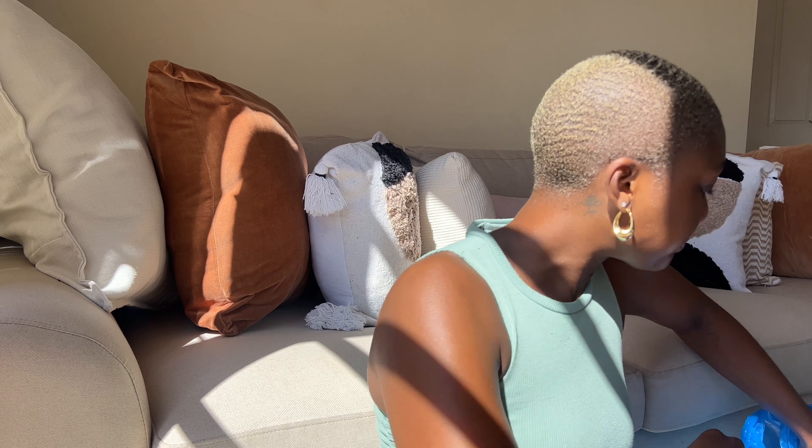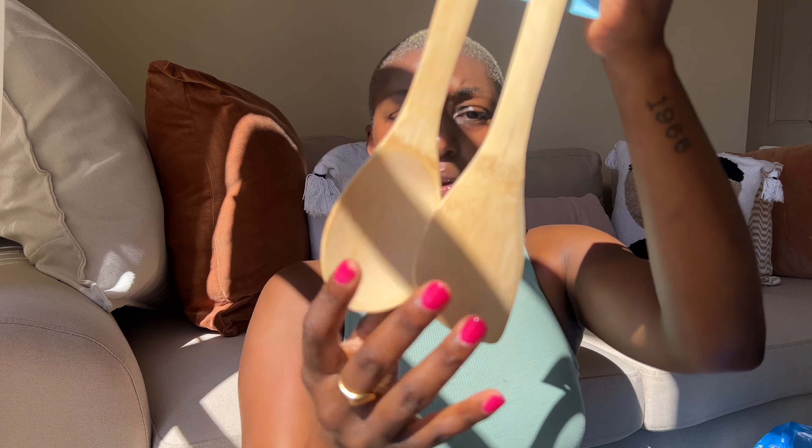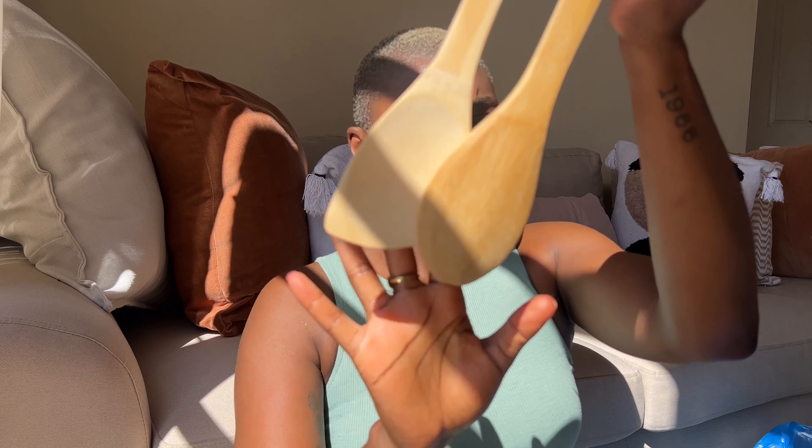Next up are these wooden spoons. The old ones I now use outside to prop up my plants, and I got these two new bamboo ones from Pep Home. They were 18 rand each — very nice and aesthetic cooking utensils.